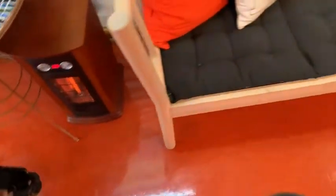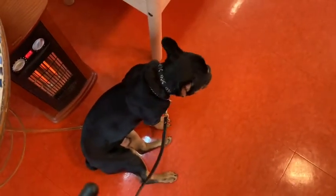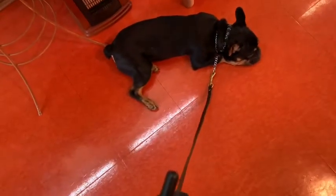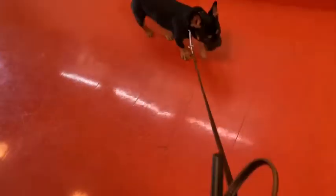Let's go. He does like the heater, so I'm utilizing that as well. Sit. Milo, down. Down. Better. Good boy. Okay, let's go. He's like, no, the heater's here. Let's go, Milo. I know, I know. You like the heater. All right, sit. Let's try again.